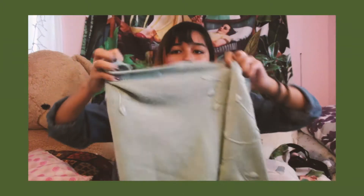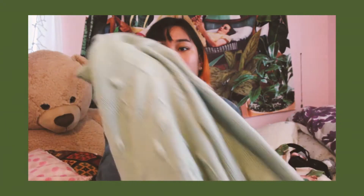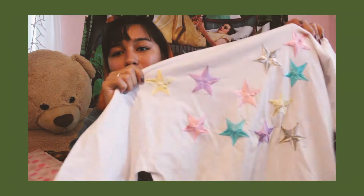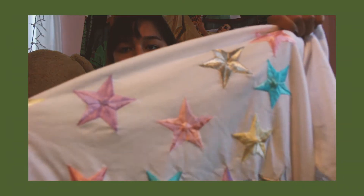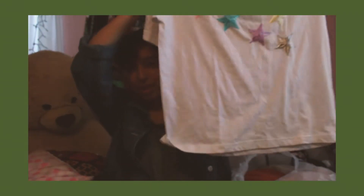I wore it with jeans and some boots and it was a really nice outfit combination. Next is a t-shirt — my boyfriend obviously did not like it but I did. It's an embroidered kind of t-shirt. I'm not sure of the brand, but I was thinking of cropping it.